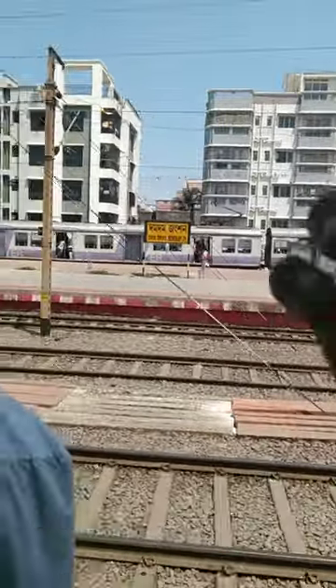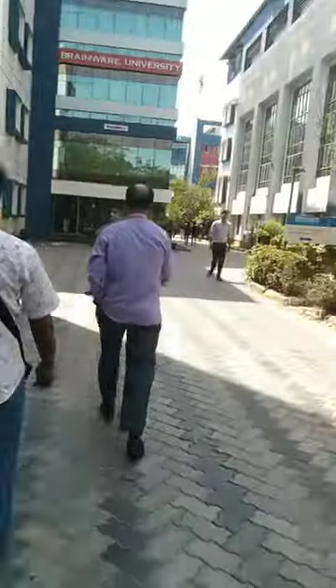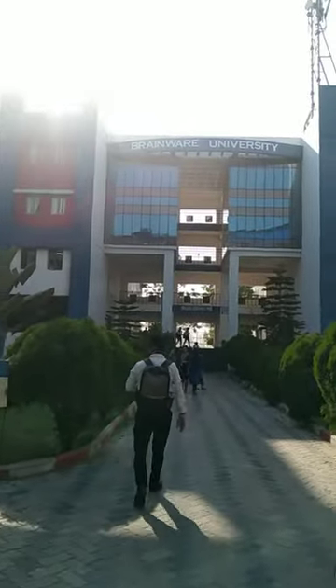We are going to have a big street in Greenwater. My first time in Greenwater. I have a small group.